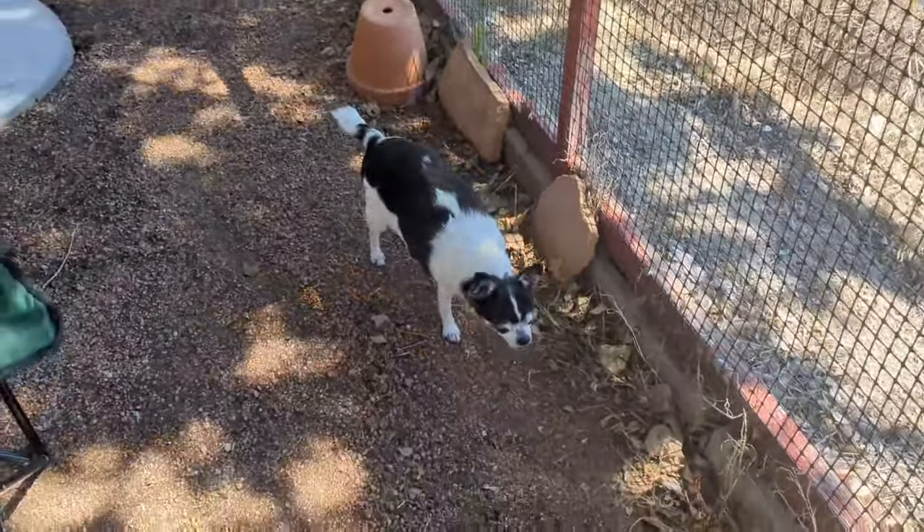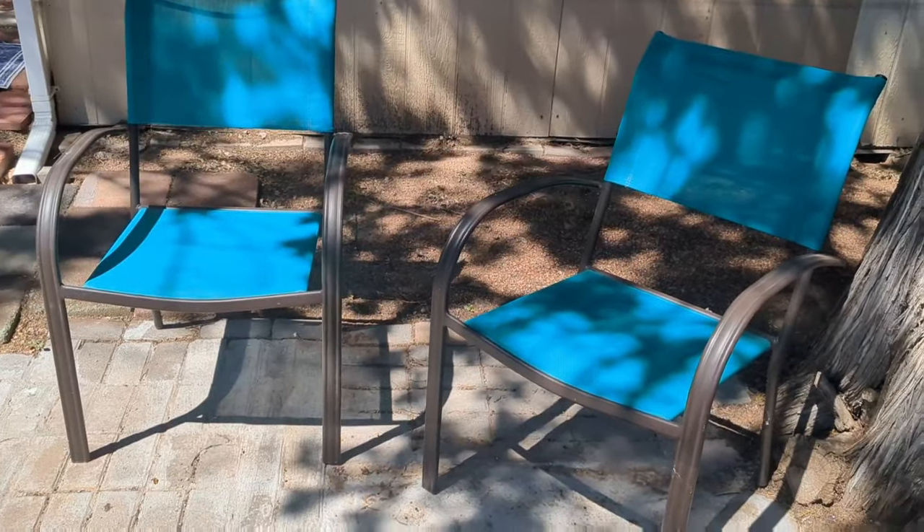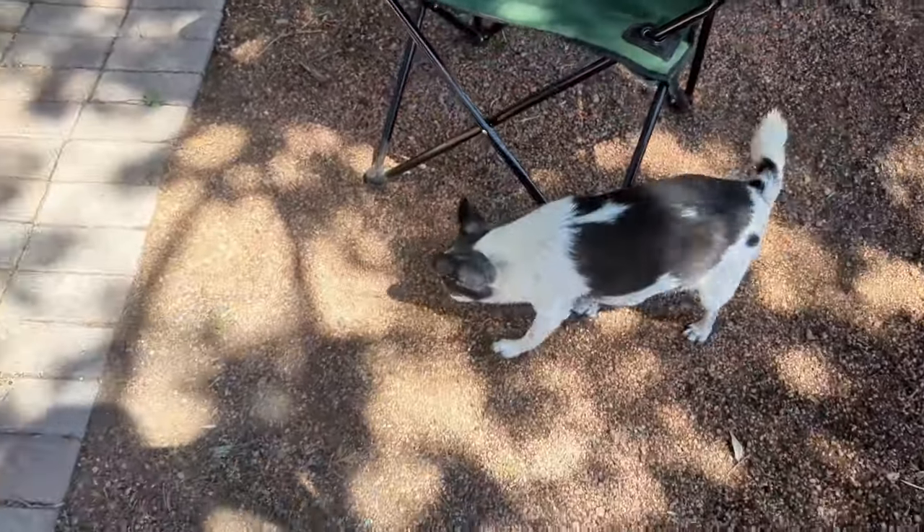Check out these sweet chairs — my mom got them today at an estate sale. She said she paid 15 bucks for the pair, and then she got this camp chair for two dollars. She got all sorts of cool stuff at an estate sale today.